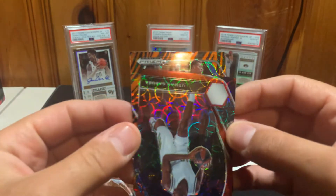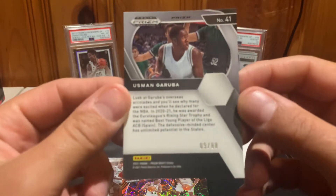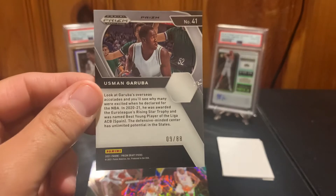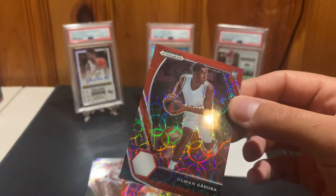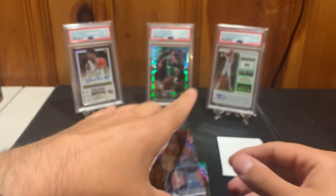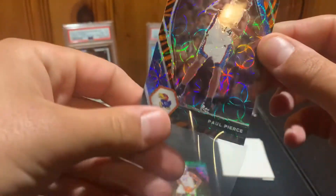The tiger stripe — it is not a rookie. It is Paul Pierce for the Celtics, which is nice. This is number 9 of 88. Nothing too crazy so far, but we haven't looked at our auto yet. Paul Pierce with the tiger stripe is a really, really cool card — these aren't numbered but they are super short print.